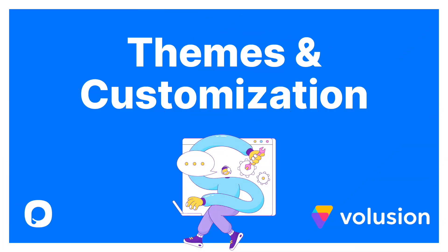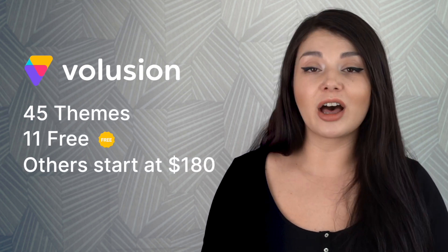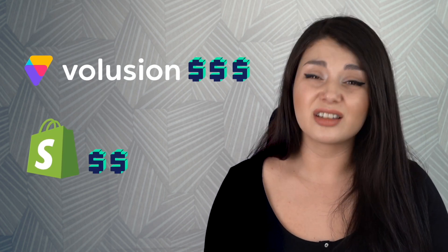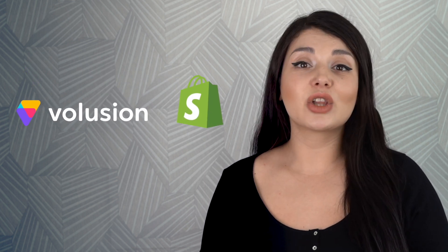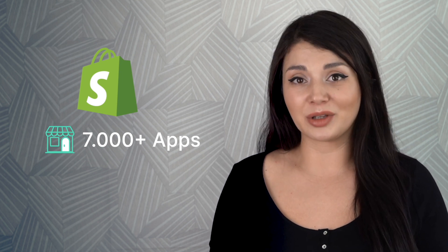When we come to themes and customization, we see that Volusion has 45 themes, 11 free and others starting from $180. If you want further customization, they provide an implementation export which is rather expensive. So compared to Shopify, we can say that it has fewer options but is more expensive. Volusion offers 70 applications in its marketplace. Still, it has a long way to go to catch Shopify with 7,000 apps in the marketplace.